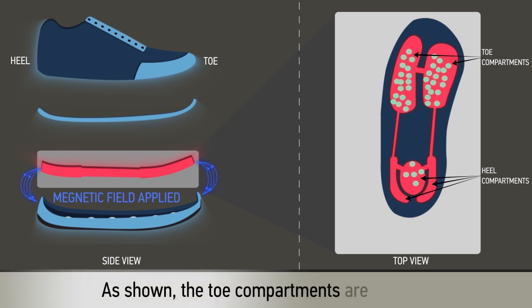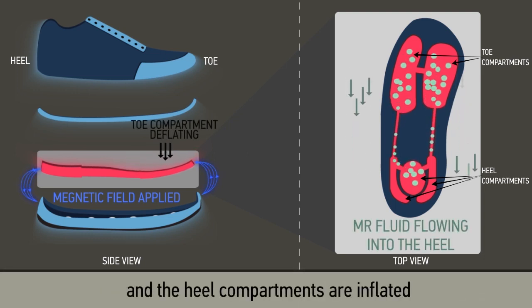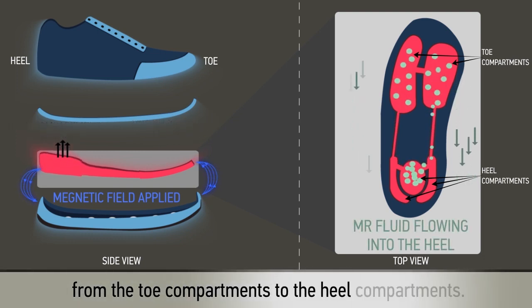As shown, the toe compartments are deflated and the heel compartments are inflated by moving the MR fluid from the toe compartments to the heel compartments.